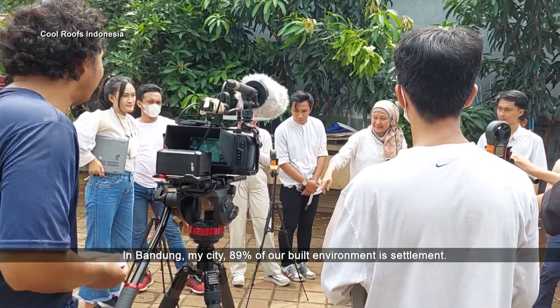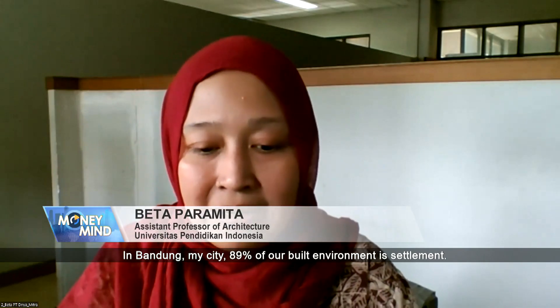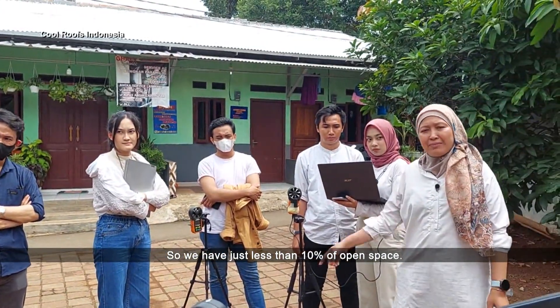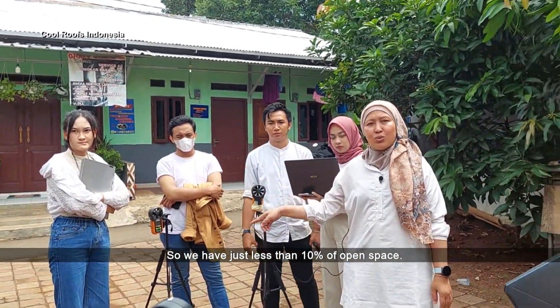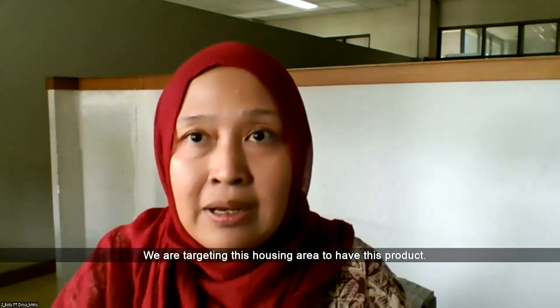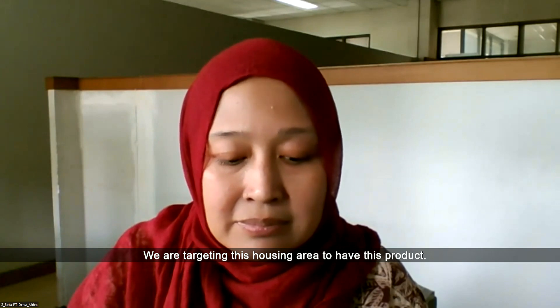Like in Bandung, 89% of our built environment is developed, so we have less than 10% open space. We are targeting household housing areas to have this product.